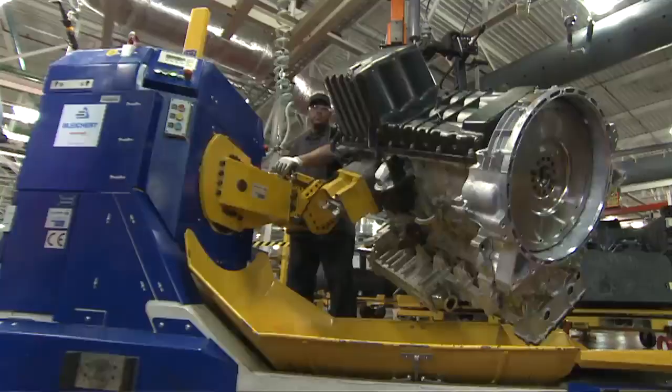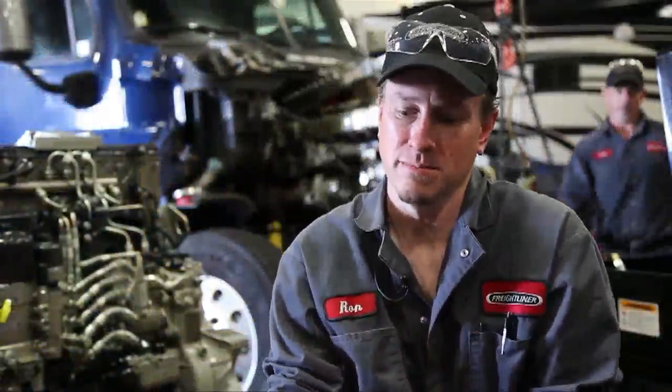When it comes to performance and durability, nothing beats a Detroit engine. It seems that Detroit kind of sets the standard for all the engine manufacturers — they're always a step ahead of everybody.